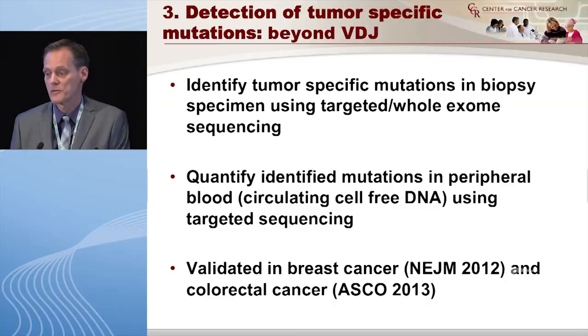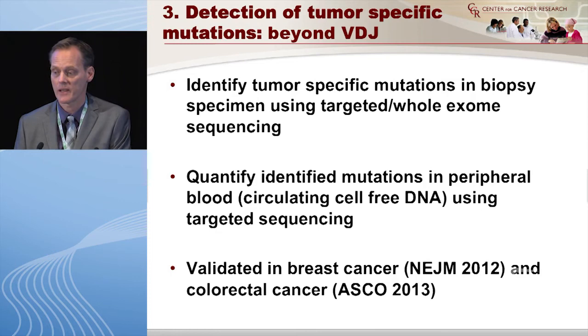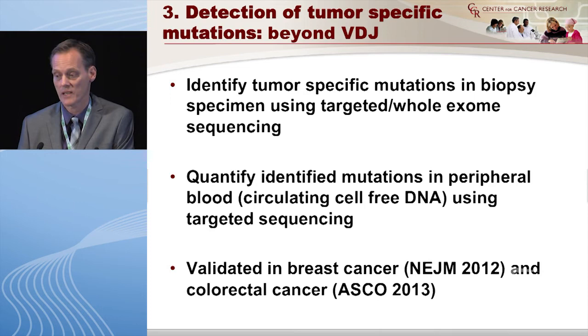The point is: if you pick the dominant clone early on and that's not the bad one in the end, you'll never get useful information from that approach. You need to think in a broader context. One approach could be whole genome or targeted exome sequencing to identify and quantify mutations using peripheral blood. This has been done in breast and colorectal cancer but not yet in myeloma. The challenge: we just sent five samples from our research lab and the bill was about $50,000, and you get a hard drive of data per patient with no standard way to analyze it. It's expensive and complicated, and a lot of work is still needed.